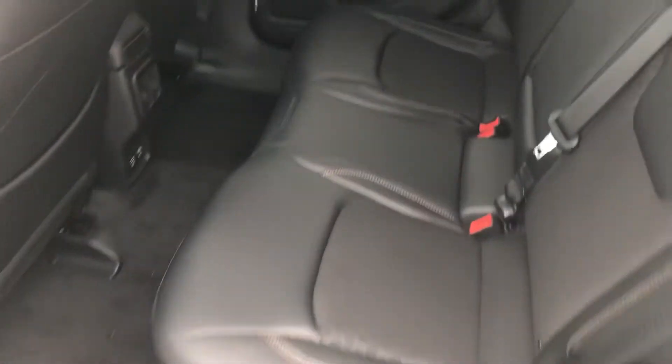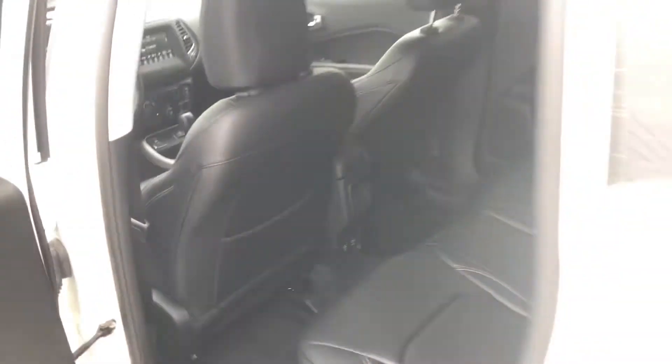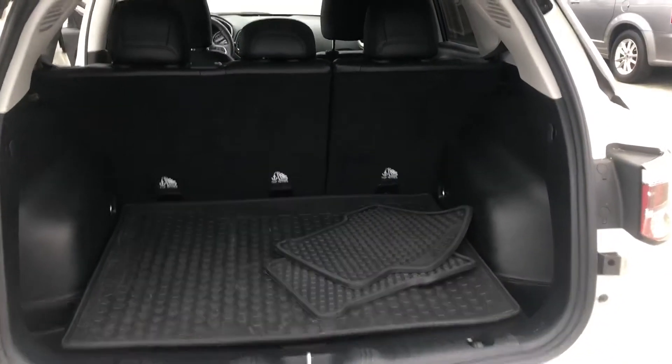Walk around here to the back — you got more than enough room for your friends and family back there. USB plug-ins there, AC controls, you name it, you have it. And of course, you do have the backup camera, liftgate here, and more than enough storage to fit everything you could ever want or need.